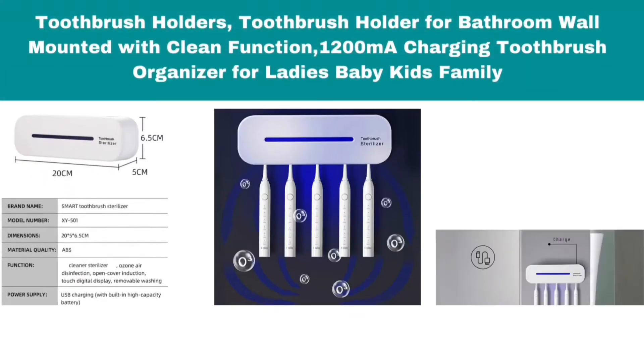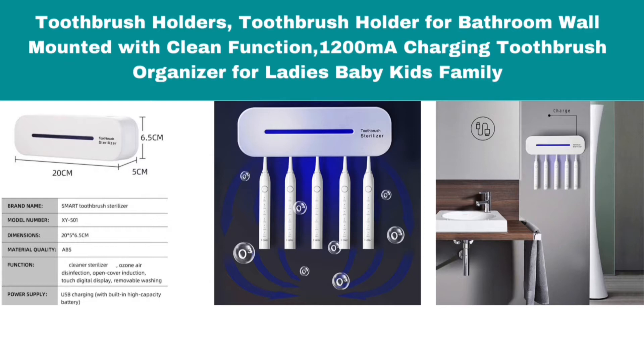Number 2: Toothbrush Holders, Toothbrush Holder for Bathroom Wall Mounted with Clean Function, 1200mA Charging, Toothbrush Organizer for Ladies, Baby, Kids, Family.